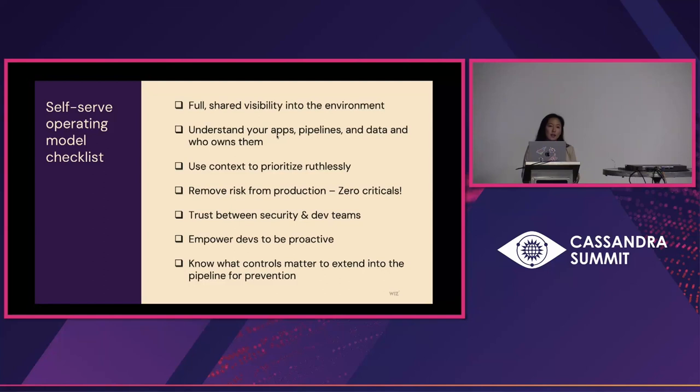And lastly, the key is knowing what controls matter for your production environment. As you clean that up, you establish that. And through the trust you have with all of the teams, you can get everyone on the same page about extending those same policies and controls that work in production into the pipeline — so you're not just playing whack-a-mole in production, but rather removing entire classes of issues in the pipeline when it's much cheaper and easier for them to be resolved.